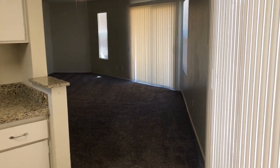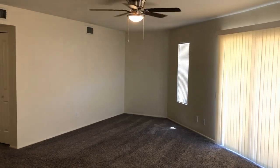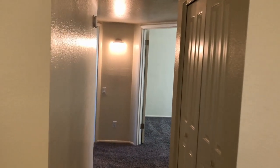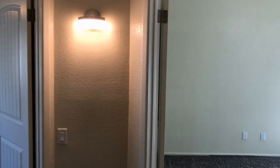We're going to go back through the living area to the master bedroom and master bath — bedroom number one. Great carpet, great paint, ceiling fan, and vaulted ceiling.